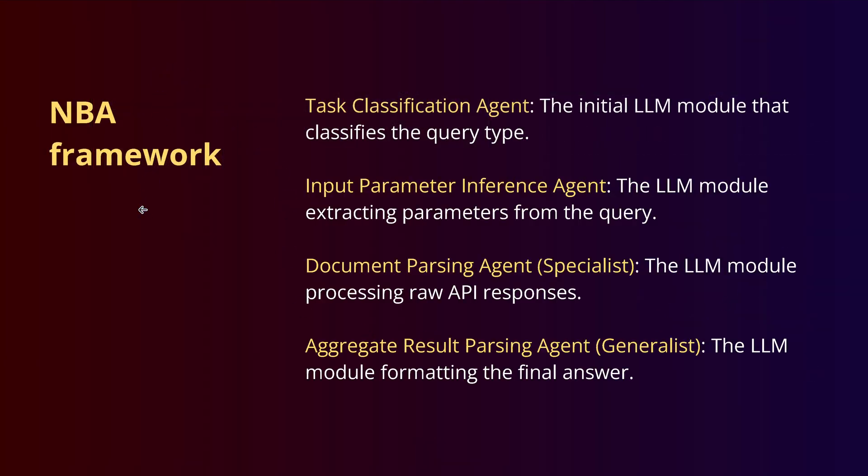The NBA framework has, at minimum, a task classification agent, an input parameter inference agent, a document parsing agent, and an accurate result parsing agent, plus additional agents for different API calls.